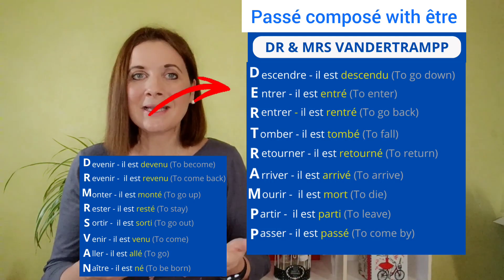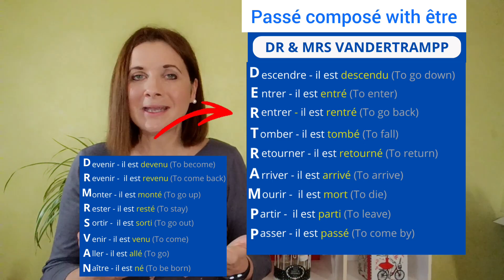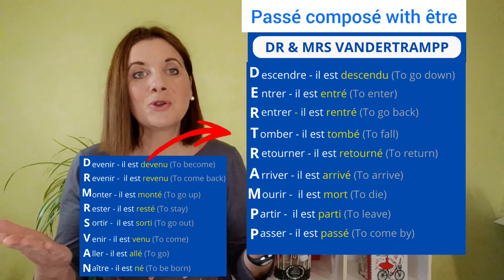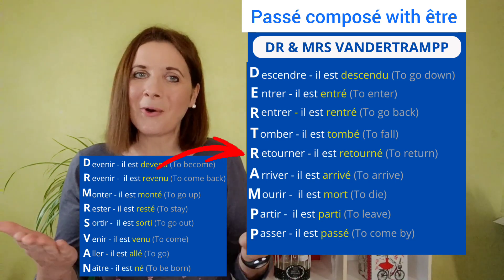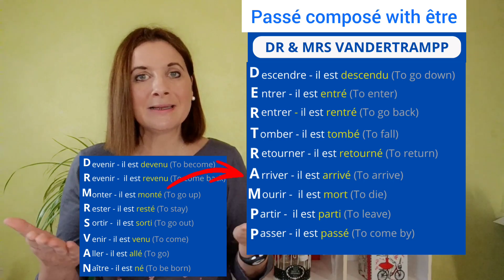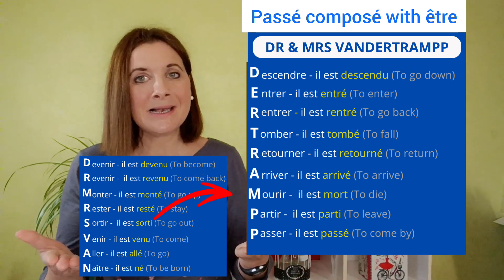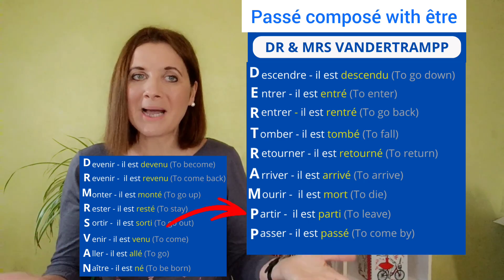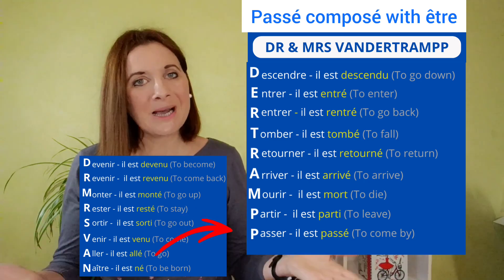Entrer — il est entré. Rentrer — il est rentré. Tomber — il est tombé. Retourner — il est retourné. Arriver — il est arrivé. Mourir — il est mort. Partir — il est parti. Passer — il est passé.